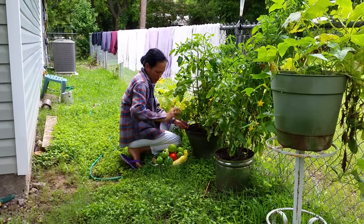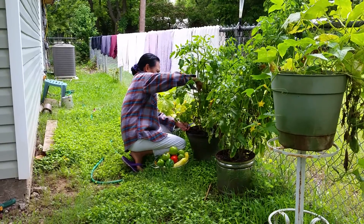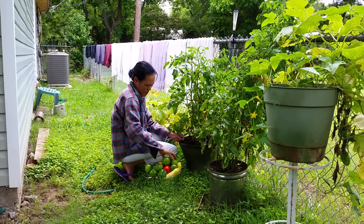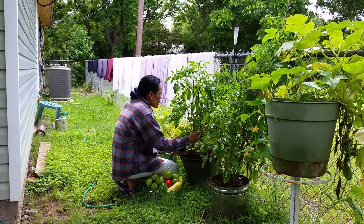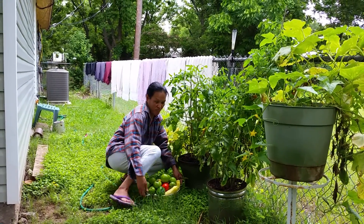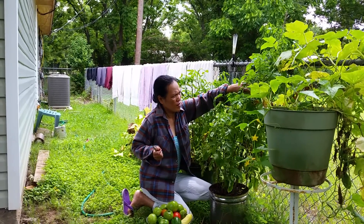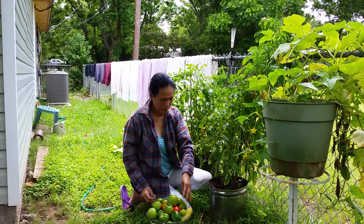She fills up the clotheslines and the fence catches the overflow. We have a working dryer but that's the Filipino in her — she loves hanging her clothes out. I like the way clothes feel and smell when hung out, and another thing is it saves anywhere from 30 to 50 dollars a month off the electric bill. She says even more than that. And no lint to deal with — that's good too.